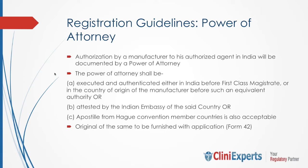While filing an application, one of the most important documents that has to be conjointly provided by the manufacturer and importer is the power of attorney. The authorization by a manufacturer to his authorized agent in India will be documented by a power of attorney. The power of attorney shall be executed and authenticated either in India before a first class magistrate, or in the country of origin before an equivalent authority, or attested by the Indian Embassy of the country, or apostilled from a Hague Convention member country, which is also acceptable.